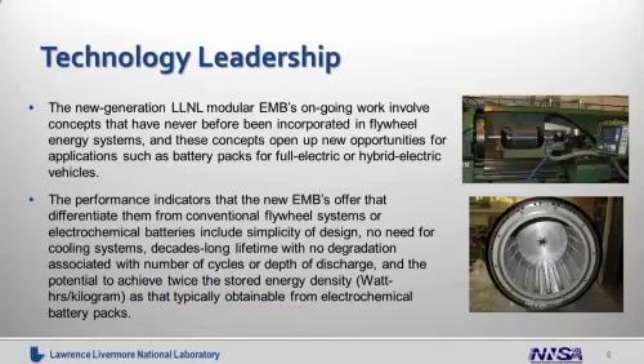The new generation Livermore modular EMBs are ongoing work and involve concepts that have never before been incorporated in flywheel energy systems. We believe that these concepts offer new opportunities for applications such as battery packs for full electric or hybrid electric vehicles.